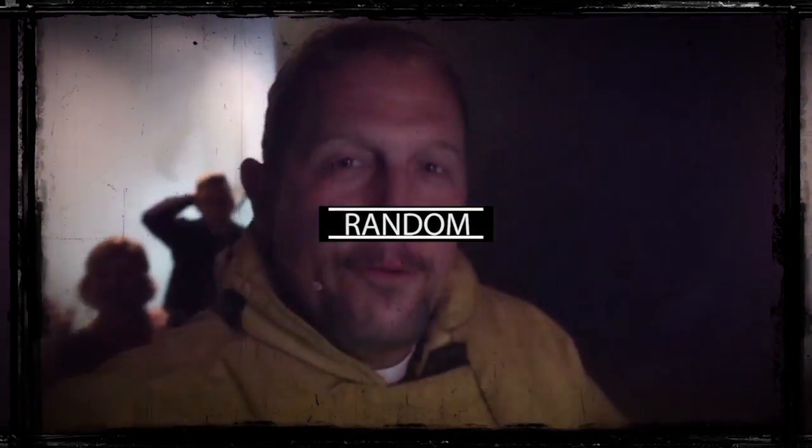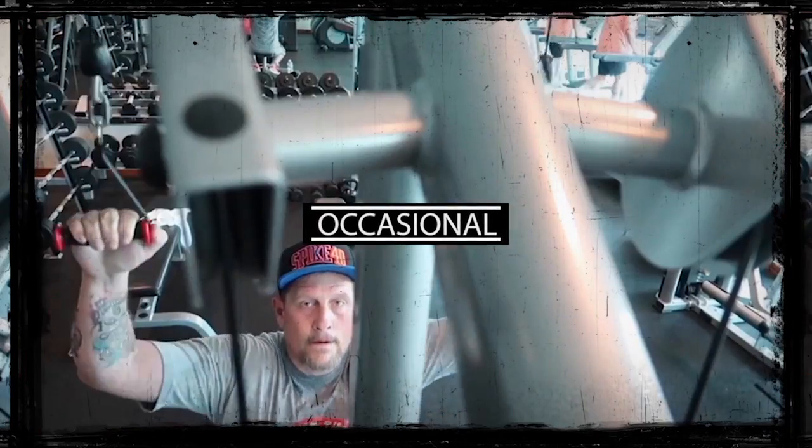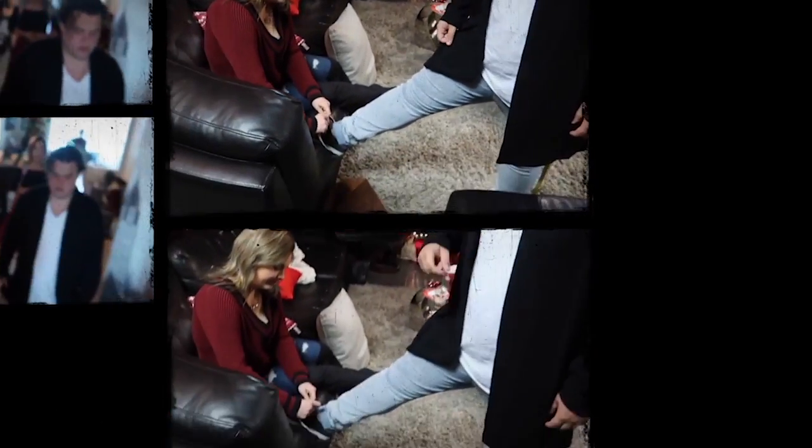We're backstage, getting ready to go get on the four-wheeler. You like that hair, don't you? It's nice if you just tie your brother's shoe.